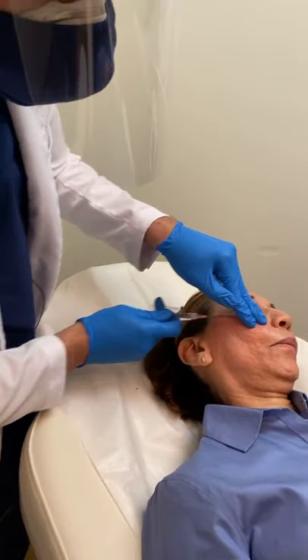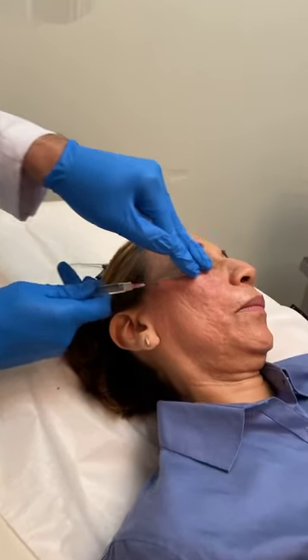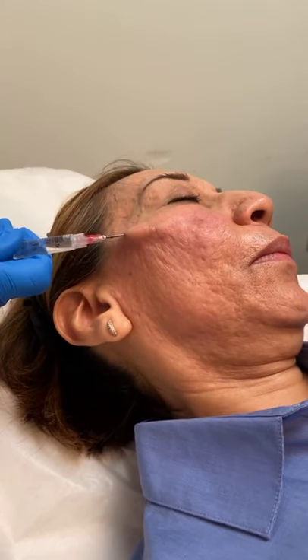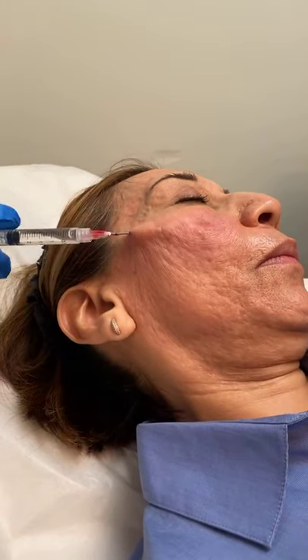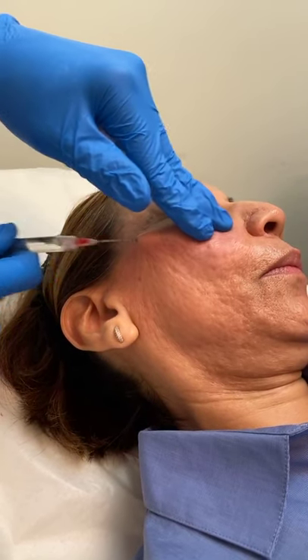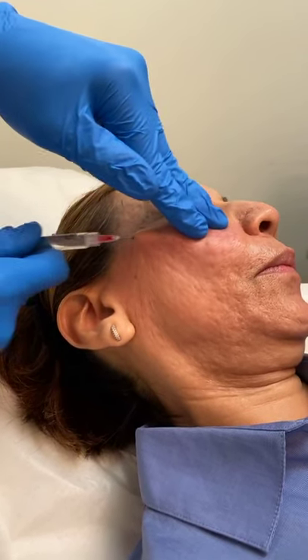But you can actually get very good results just with a blunt tip cannula, so you no longer need that excess bruising that you used to have. I did inject some lidocaine in here as well as some epinephrine to help constrict the blood flow so you don't have excess bruising.